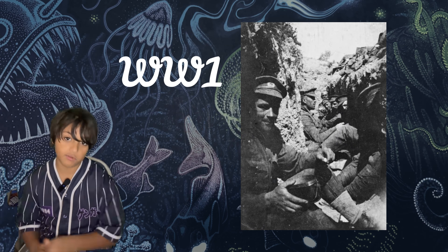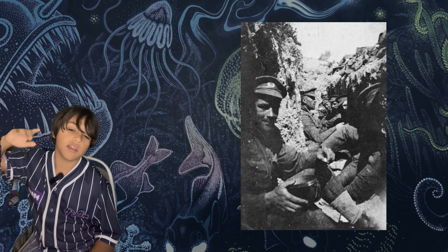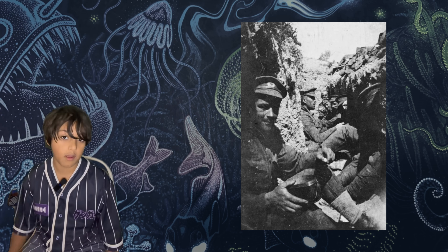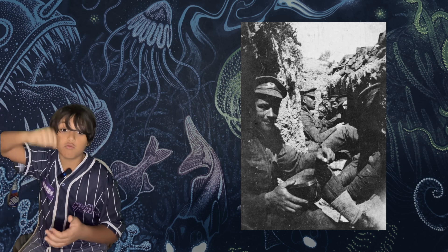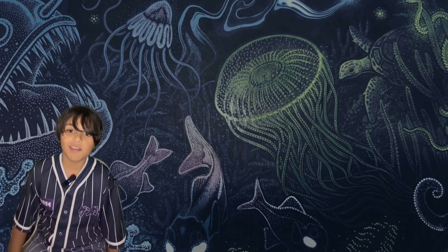In World War I, from 1914 to 1918, soldiers used jars of fireflies and glowworms to navigate through the trenches and read maps and letters.